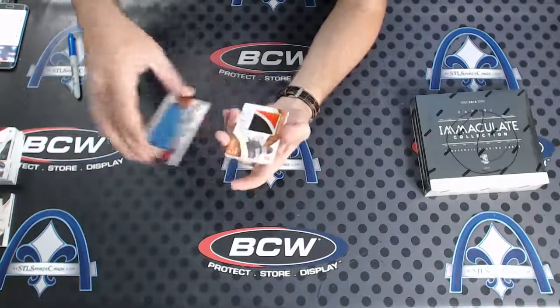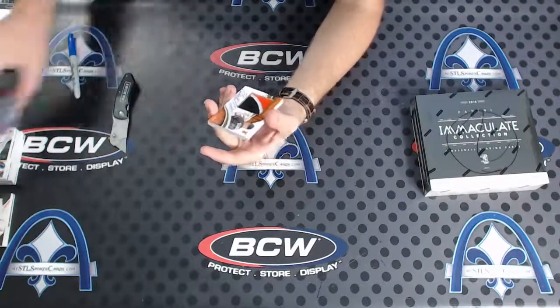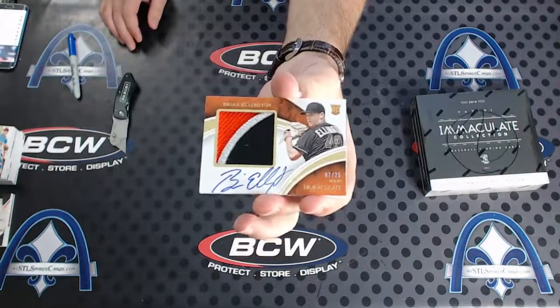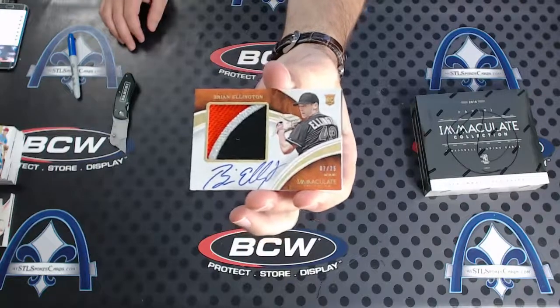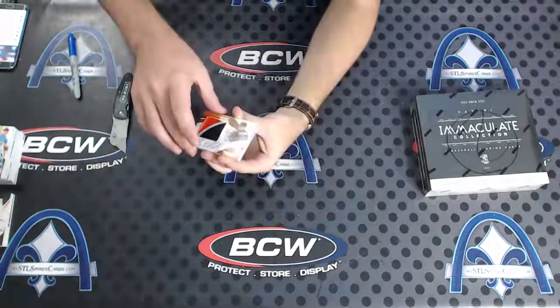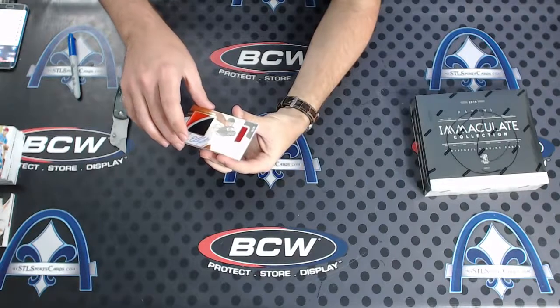Oh sick - Brian, are you kidding me? Seven of 25 for the Marlins - Brian Ellington, three-color jumbo rookie patch auto for the Marlins.